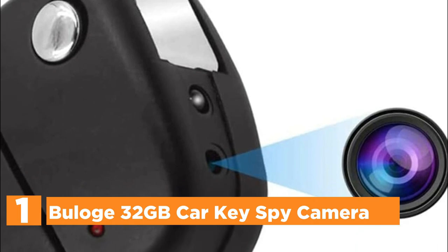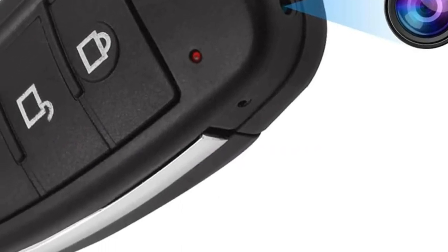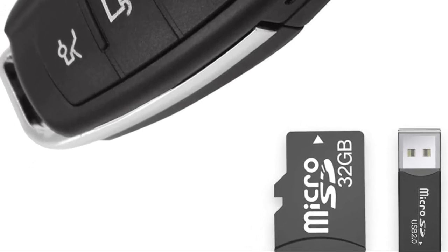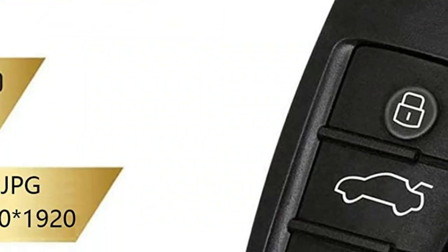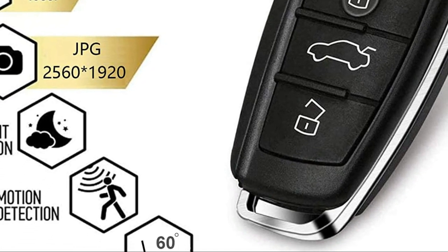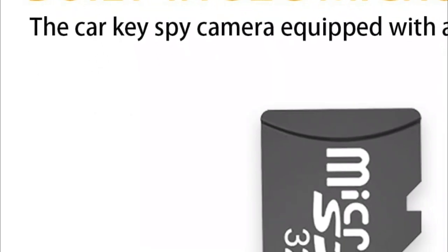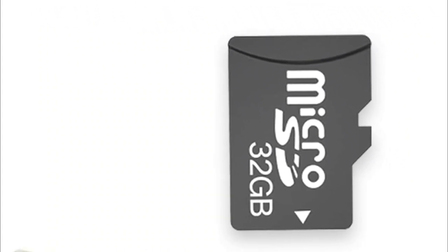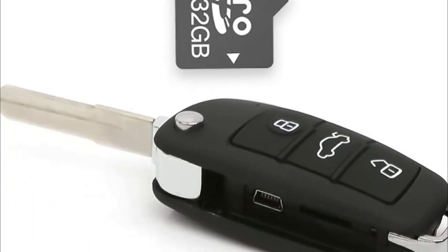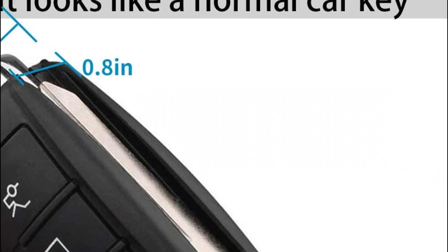The top pick on our list is the Duologe 32GB Car Key Spy Camera. This car key can be disguised as a camera with a 32GB microSD card built in, so you won't have to purchase a new storage card — you can use it immediately. Make sure to use a player that supports AVI format to play back videos; otherwise, you may see a black screen with no image. The camera has an enhanced night vision infrared function suitable for use at night and in dark areas. The IR light increases the quality of video recording. The cameras come with a built-in motion sensor — when motion is detected, the hidden camera starts recording automatically in full HD 1080p.